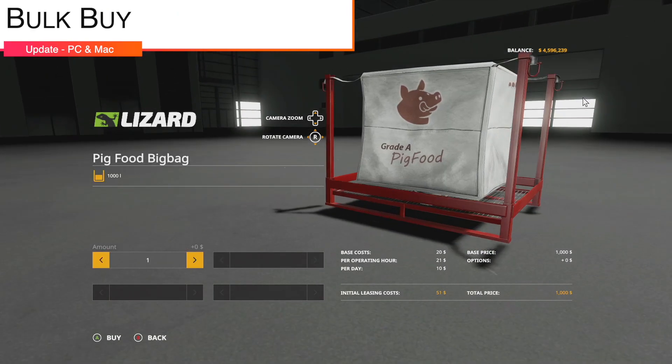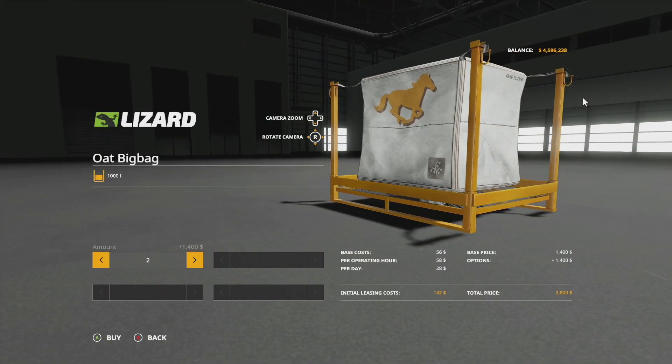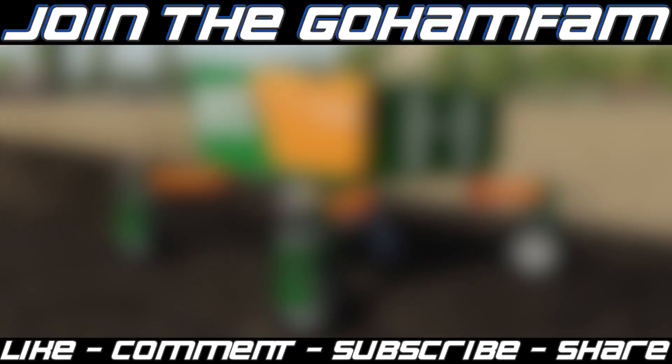Lastly, an update to Bulk Buy, which allows you to purchase multiple different things at once — you can see mount 1 through 10 in the bottom left. Version 1.0.2 adds IBC pallets for compatibility with the Tidy Shop mod.